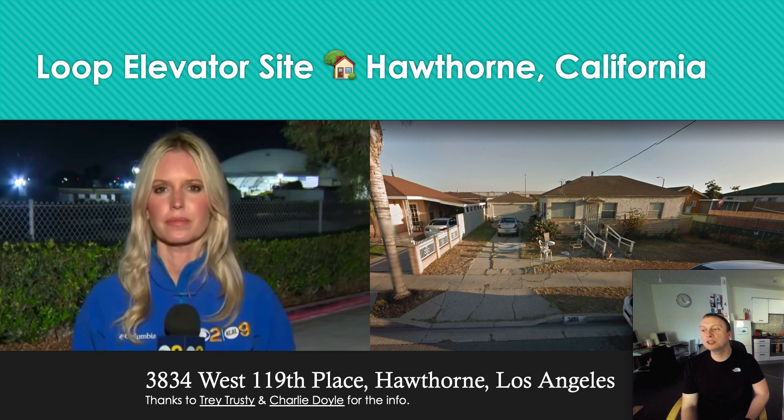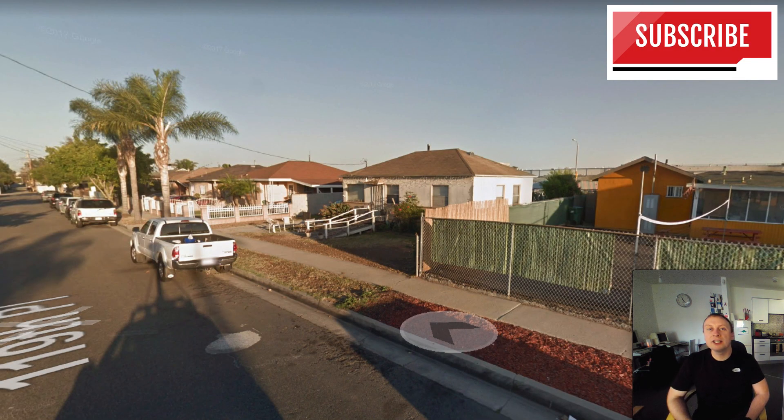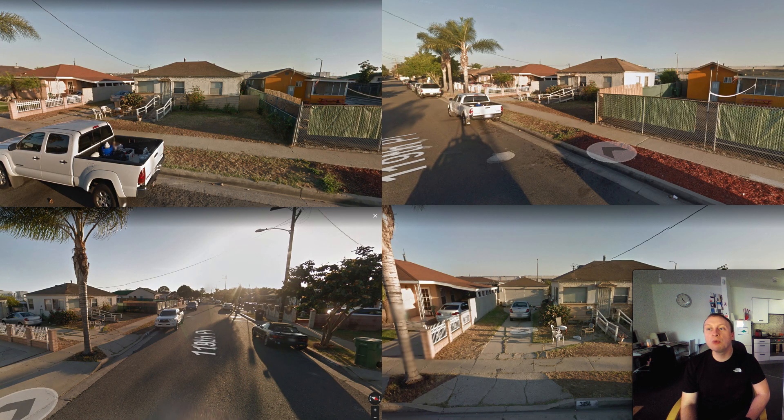It's a nice big plot. As you can see from this picture, it is a single level dwelling — a bungalow, as we like to call them in the UK. It has a lot of land at the back, and that is where I believe they're going to build the actual elevator shaft. They will demolish the garage that you see in this picture and build something new at the rear of the property.